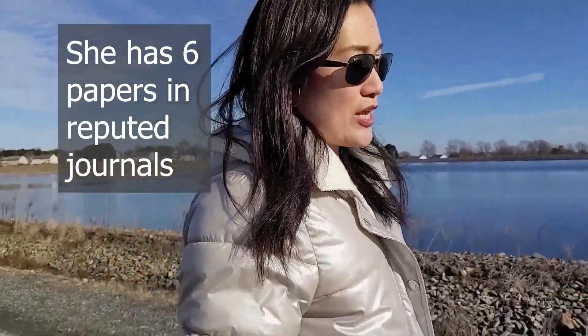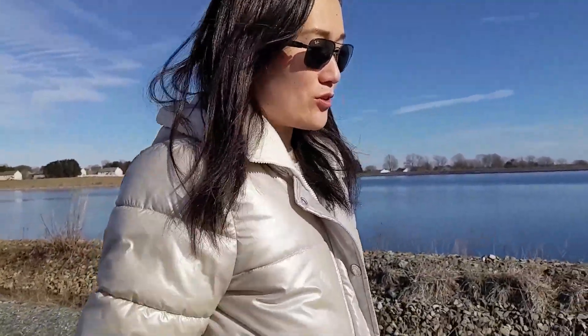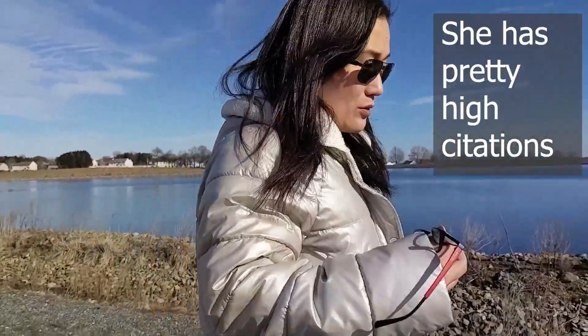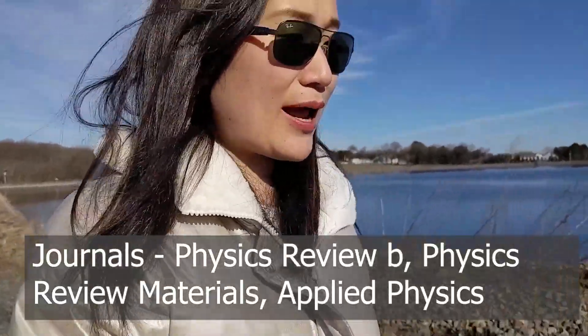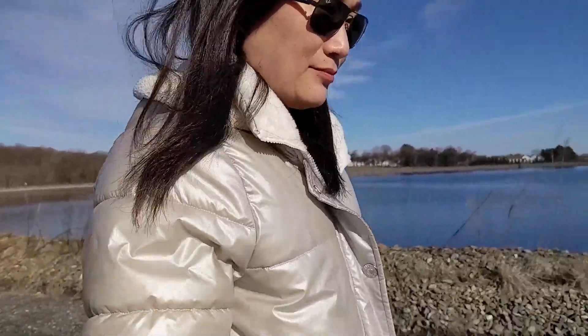They are published in journals with very good reputation in our research area. They're not the best ones, but they're very good journals, and I got pretty high citations. The journals are Physics Review B, Physics Review Materials, and Applied Physics Letters.